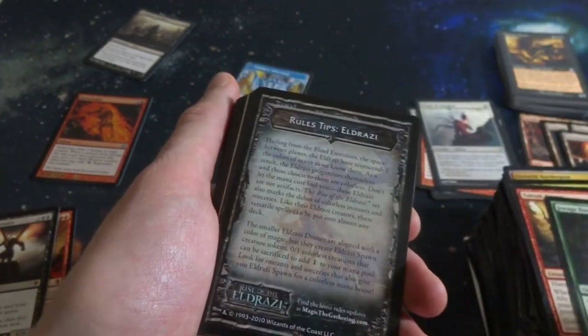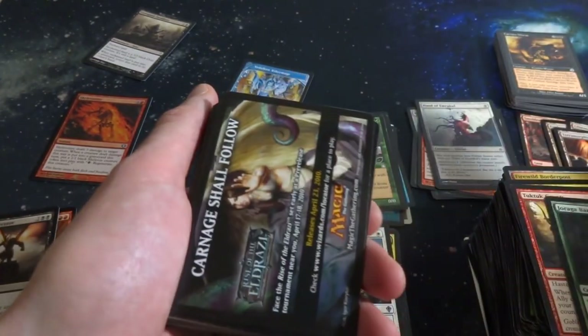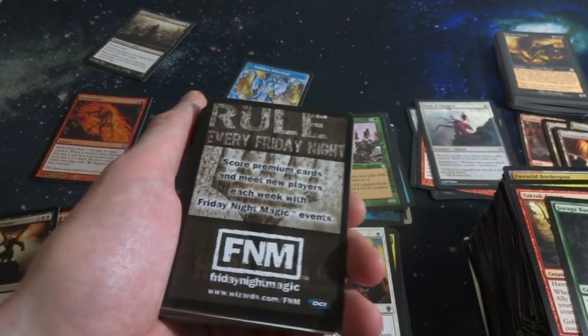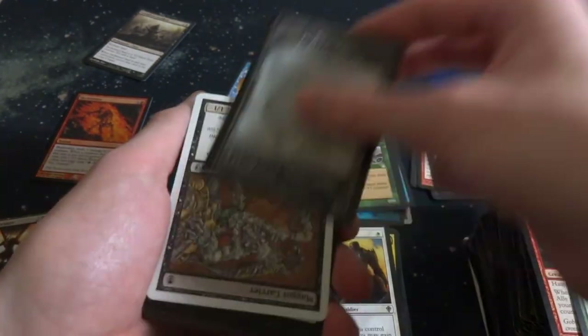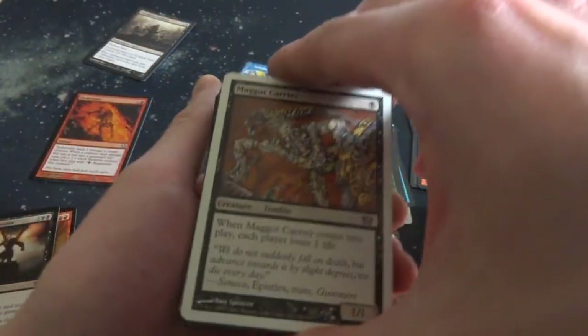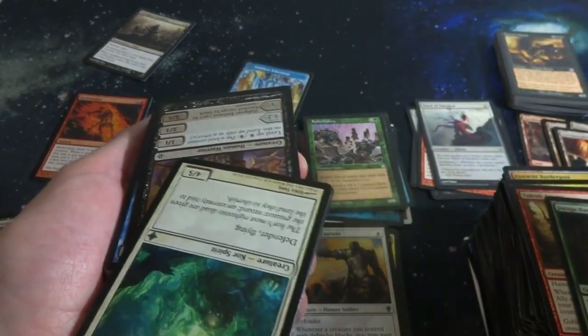Joga bard. Some little rule tip for Eldrazi. Little planeswalker poison counter thing from a pack. Another little pack insert. Another little pack insert with an Eldrazi Spawn token on it. Another little insert card. Some more insert cards. Random maggot carriers from 8th Edition. I'll just set those up here.